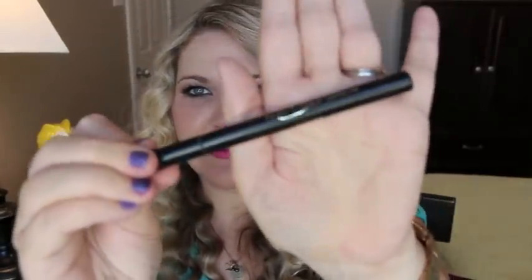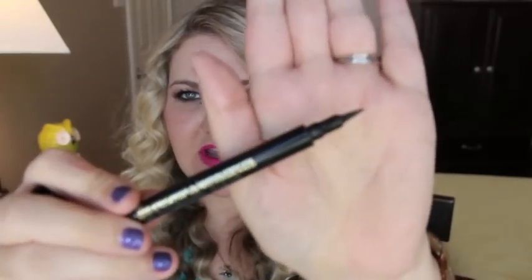Every day I've been wearing the Jordana Fabuliner — a felt-tip liner for $1.99. It gives a really black, precise line and is very easy to wing out. It's a great liquid liner for beginners. The only downside is it's not waterproof, so if you have very watery eyes it may not be ideal. Jordana products are sold at most drugstores; in Texas you can find them at HEB.